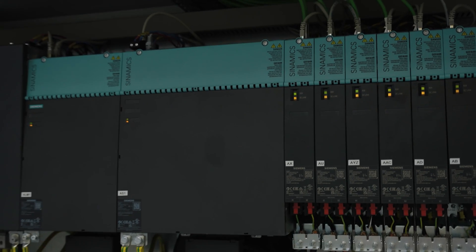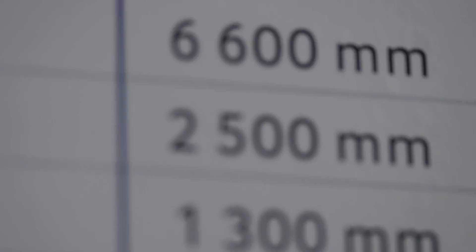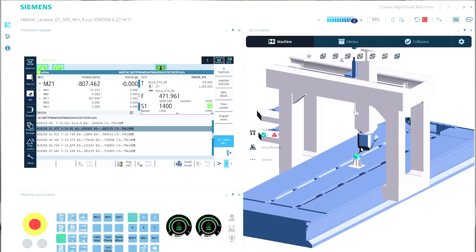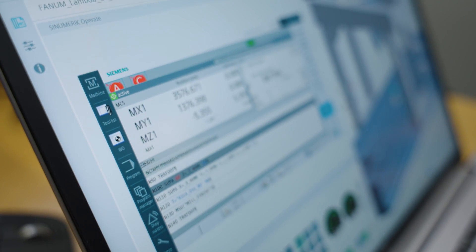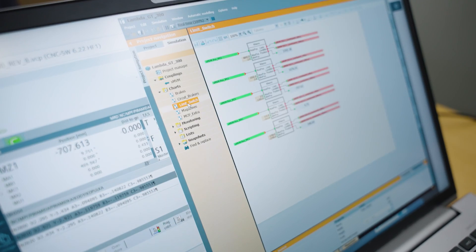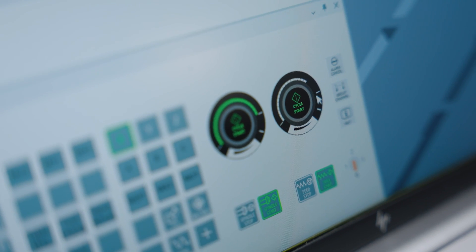An important feature of our solution is not only the precise machining process provided by Lambda GT, but also the possibility of using advanced simulations already at the stage of preparing the machining program. The machining program is prepared using CAD/CAM software. Subsequently, the customer has an opportunity to verify the machining process and machine's performance, thanks to a simulation in the virtual environment of the machine tool digital twin. In case it is necessary to make any adjustments to the machining program, the digital twin allows for an accurate, remote simulation of the correct performance and changes in the program.